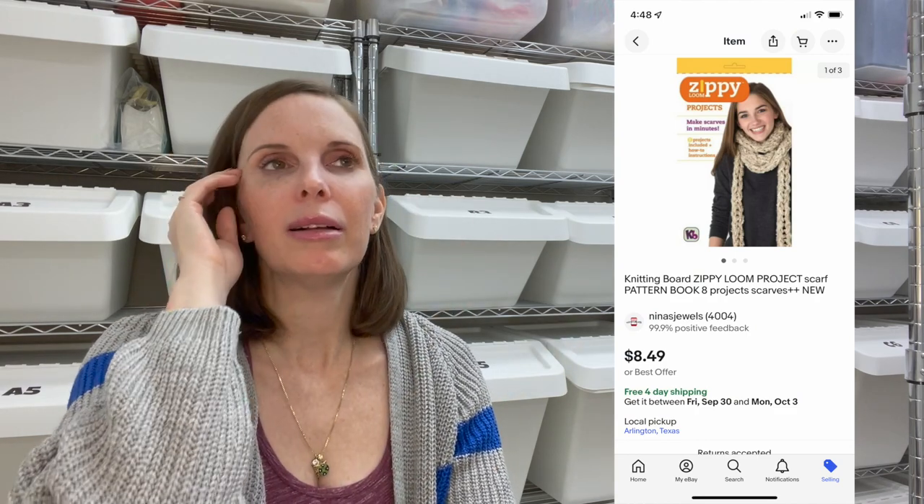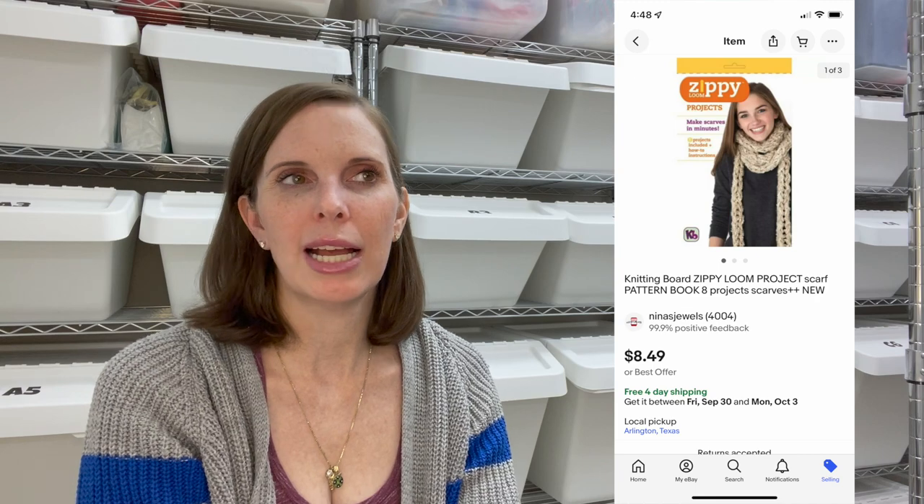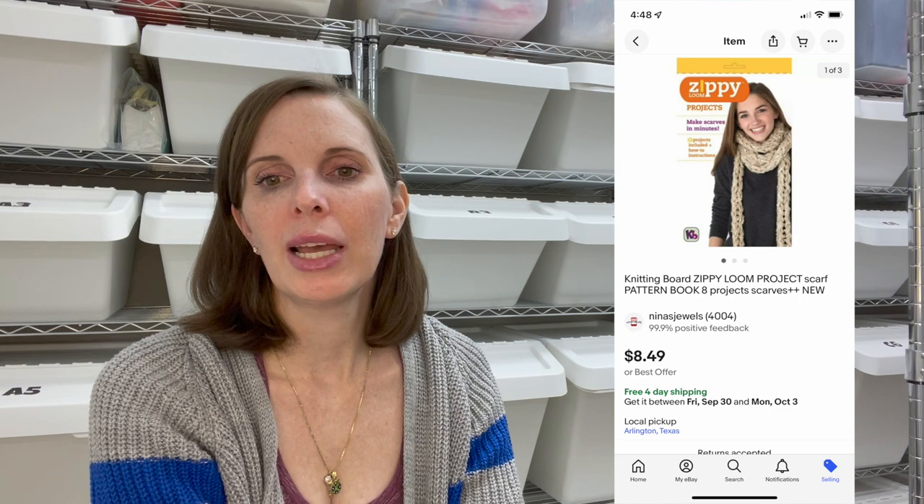Next up was a little paperback booklet. We picked up a stack of eight or ten of these at the Goodwill bins — they were by Zippy Loom: little pattern books for knitting scarves that also had a product advertisement and scarf patterns inside. We paid 61 cents for this one and it sold for our full asking price of $8.49.